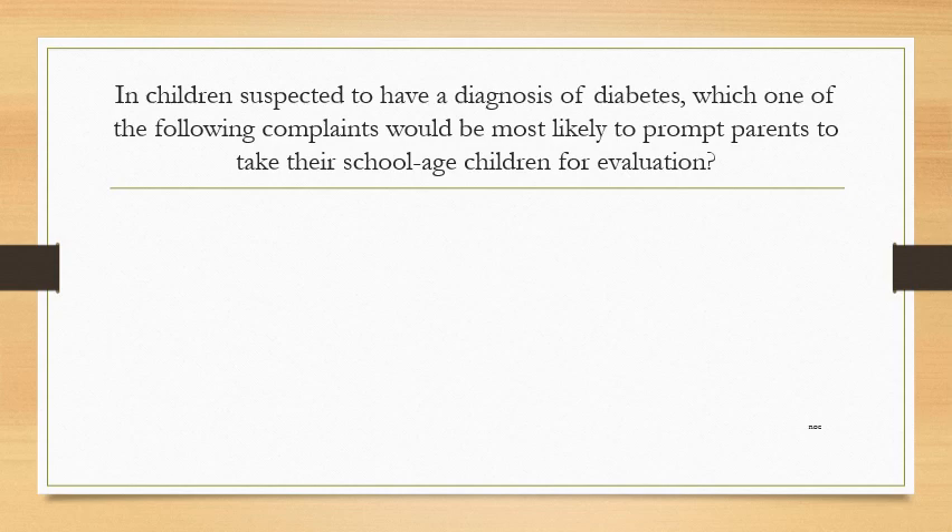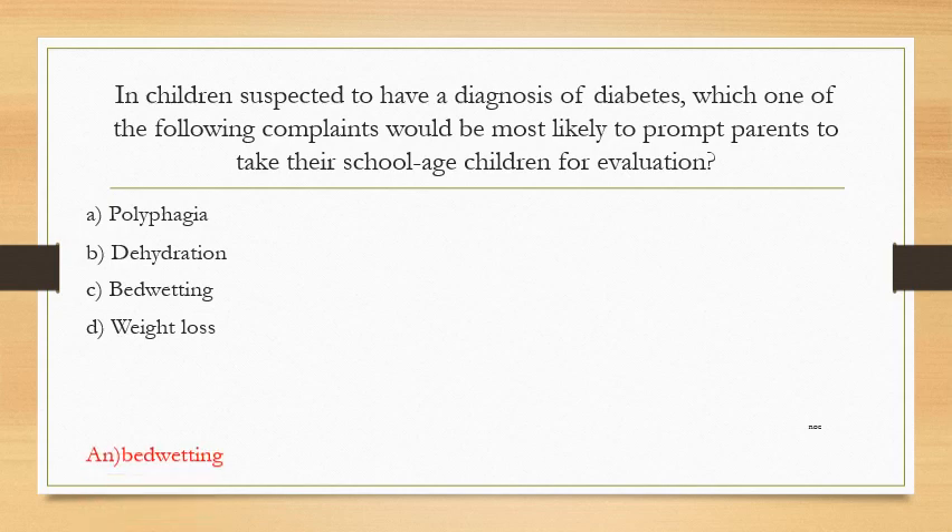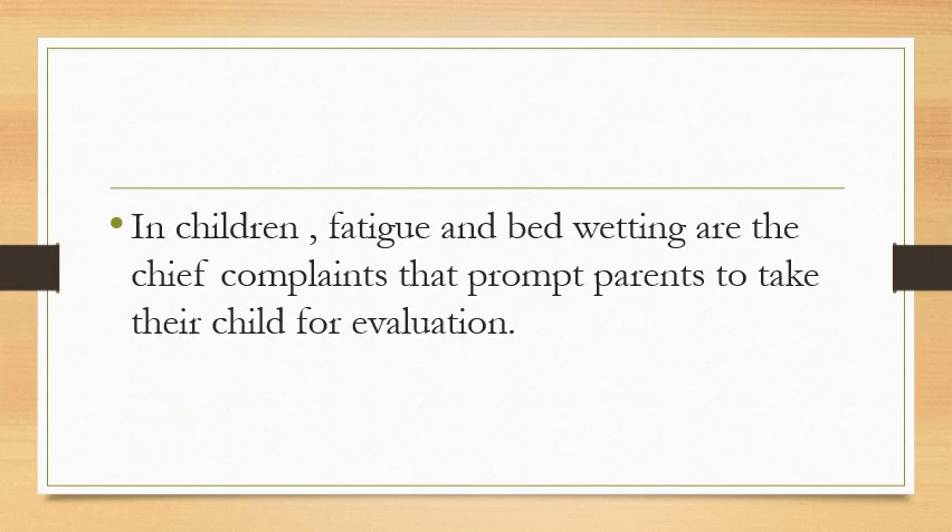In children suspected to have a diagnosis of diabetes, which complaint would most likely prompt parents to take their school-age child for evaluation? Option A: polyphagia. Option B: dehydration. Option C: bed-wetting. Option D: weight loss. The answer is bed-wetting. In children, fatigue and bed-wetting are the chief complaints that prompt parents to take their child for evaluation.